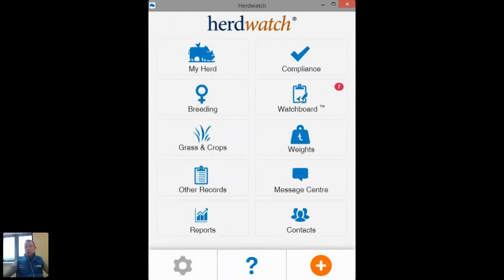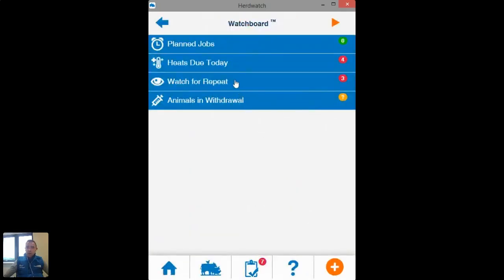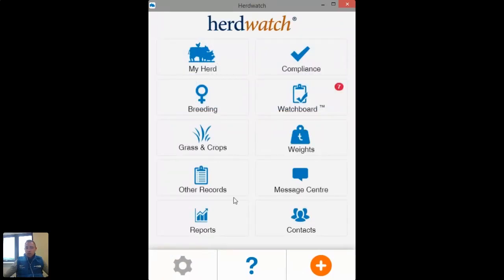During your breeding season the Watch Board is something you're going to keep an eye on every single day — it's going to give you really vital information. When you pop in there first thing in the morning you'll see what cows are coming around for repeats and what heats you've recorded three weeks previously — cows that are due to be served. It's really really handy.